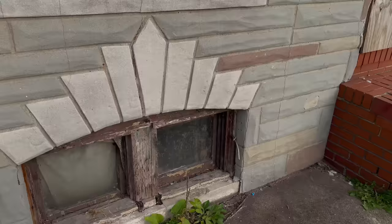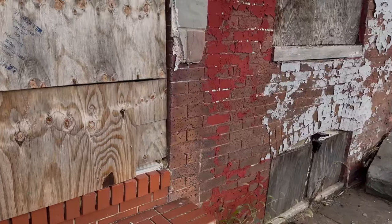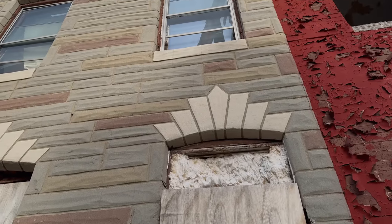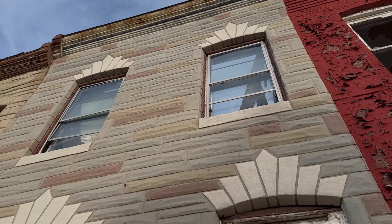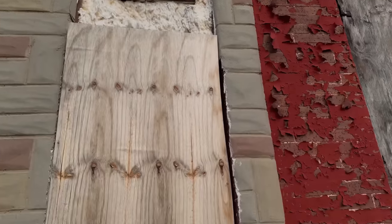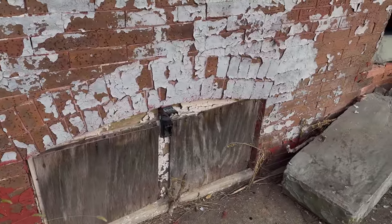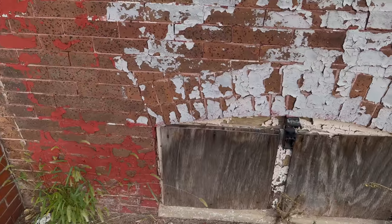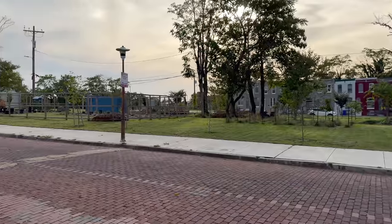Now this place is all locked up here, so we're not going to be able to look in here. But again, it's completely collapsed. Inside you can see up there — here is the old brick with the paint peeling on it. This was all houses here.